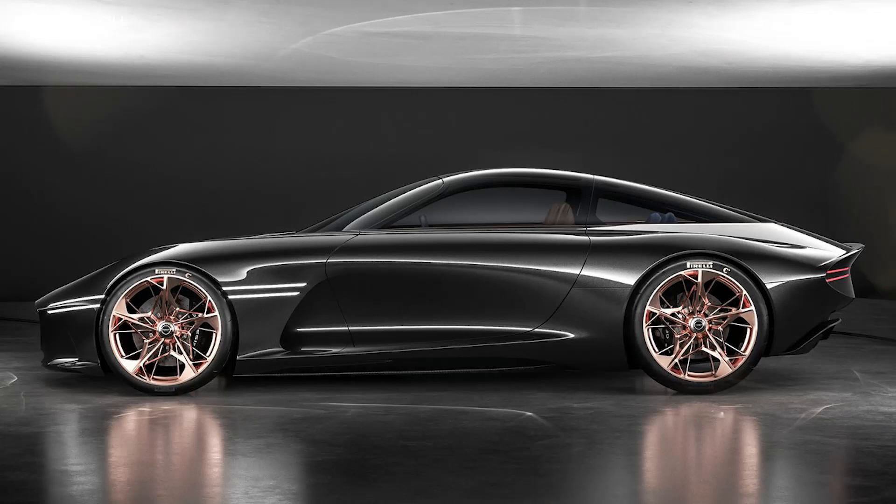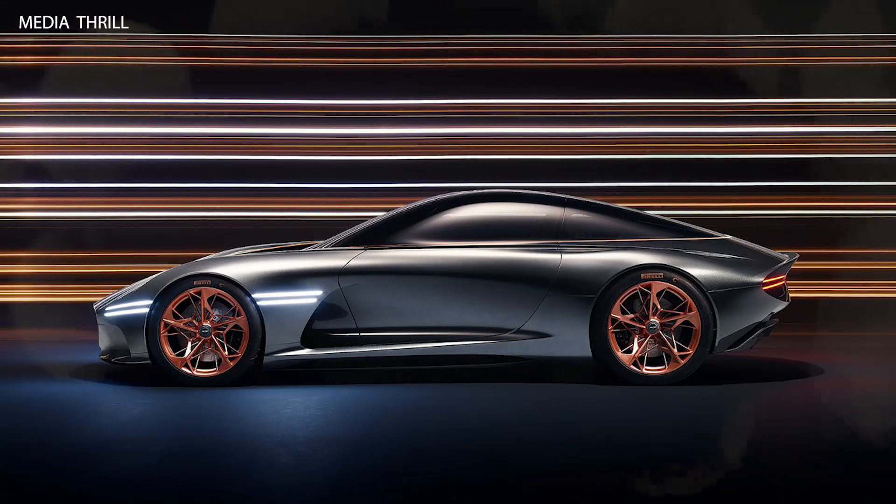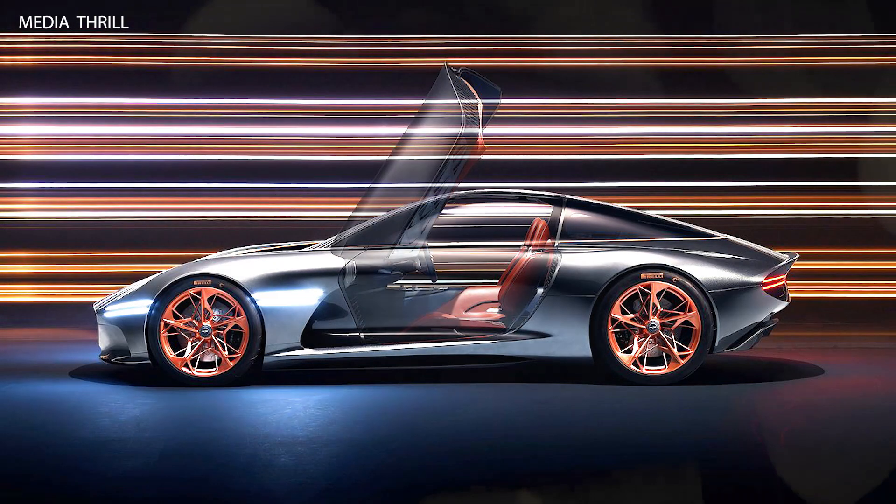Butterfly doors: one of the most striking features of the Essentia concept is its butterfly doors, which open upwards, adding to its futuristic appeal.